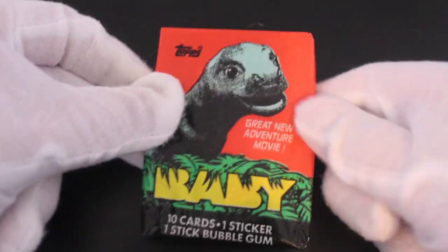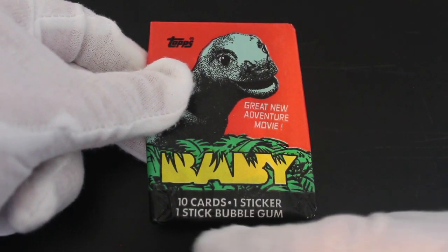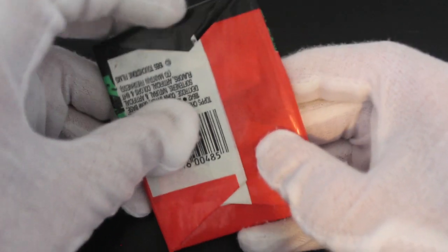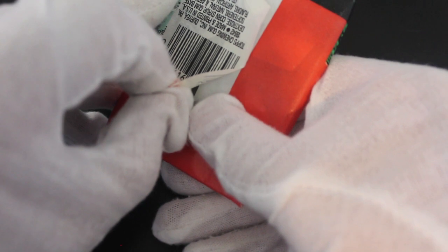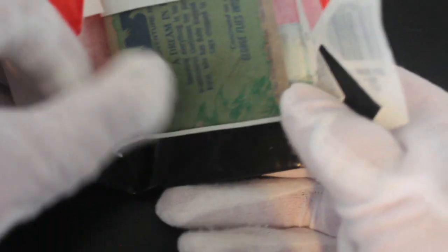Hello, it's me Trading Card Tony with another set today. We've got Baby — 10 cards, one sticker, one stick of bubble gum. Great new movie adventure. It's about a couple who adopt a dinosaur, I believe, or they find it. I haven't seen it for ages. It warranted a full trading card set because it was such a popular film.